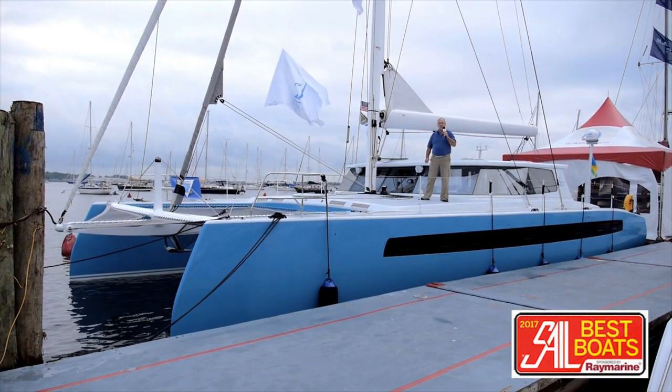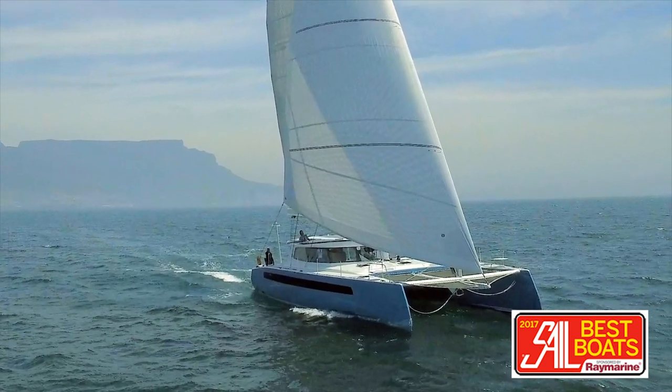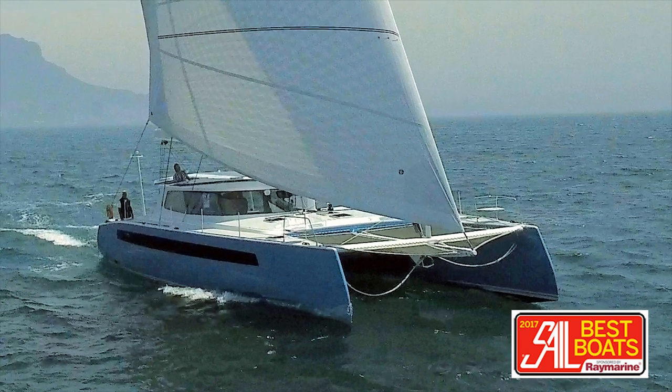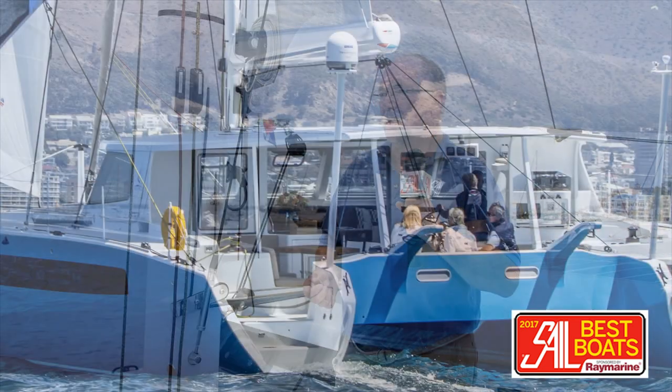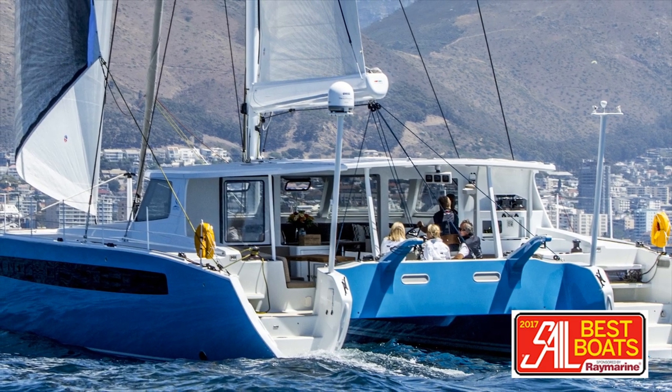The Balance 526 is one of the contenders in our Best Boats Awards. This boat is built in South Africa and was conceived as a blue water cruising catamaran designed to be easily and safely handled by a couple, which is the way most of these boats are sailed these days. Performance was pretty much key in the minds of the designers. It was designed by Phil Berman and Antoine Dutrois and built by Jonathan Parman in South Africa. It's very nicely constructed.